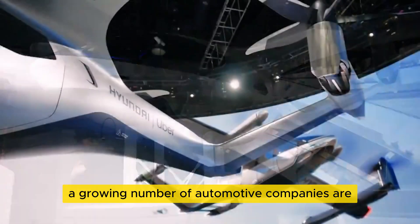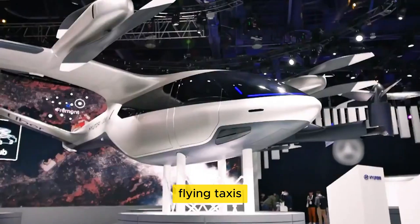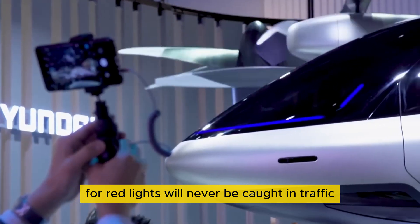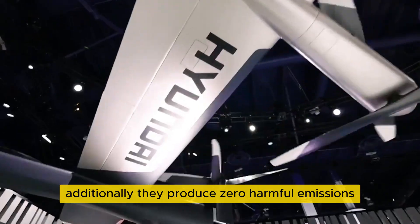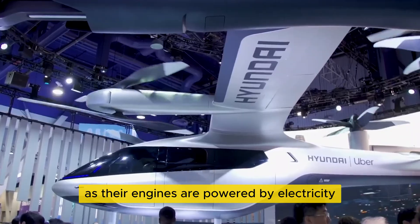A growing number of automotive companies are now exploring an innovative new mode of transportation: flying taxis. These vehicles won't have to stop at every intersection for red lights, will never be caught in traffic, and can take passengers to nearly any destination in the city. Additionally, they produce zero harmful emissions, as their engines are powered by electricity.